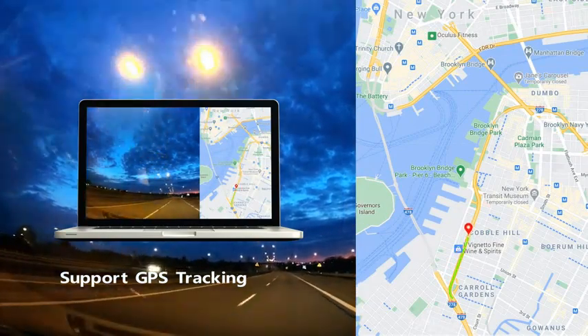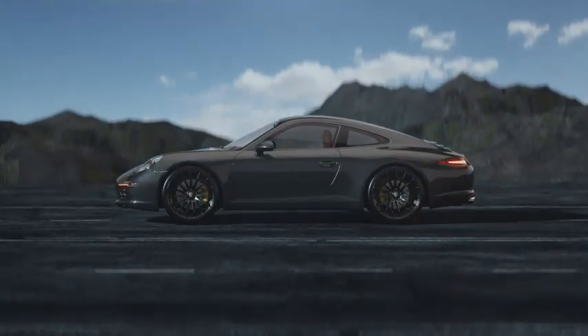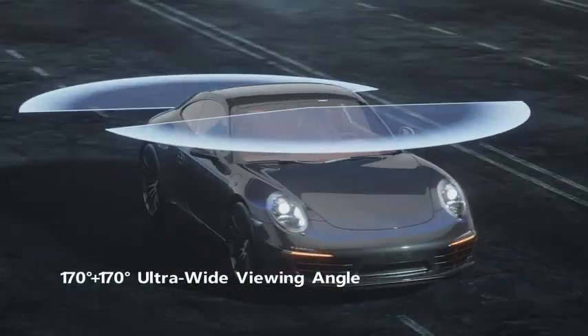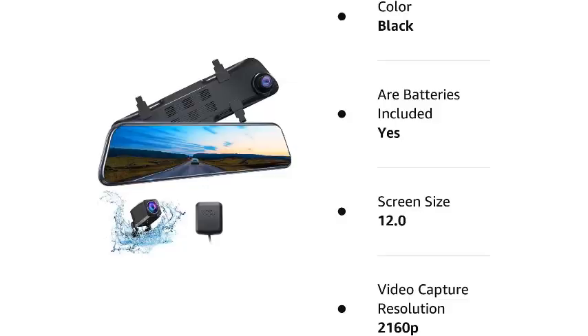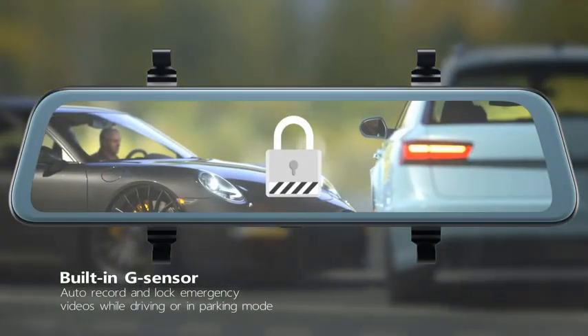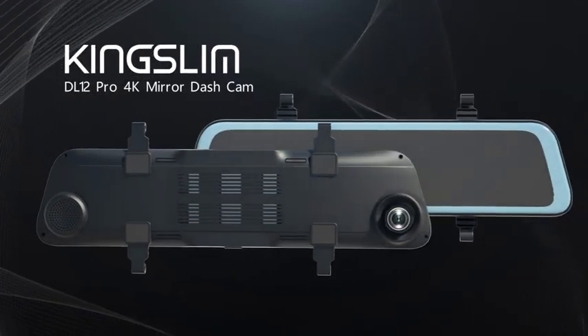There is also a GPS module integrated into the KSLIM DL12 Pro that saves location information, which can be really helpful while reviewing footage. These cameras also feature an f/1.8 aperture Sony sensor that enables Super Night Vision support and WDR technology. Best features: set includes a 12-inch digital display, up to 4K video capture resolution, backed by a 2-year warranty, and WDR recording technology. Pros: f/1.8 aperture camera sensor from Sony, supports touch and voice control, and 4K video recording is possible.